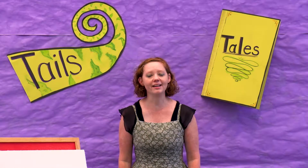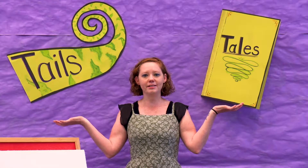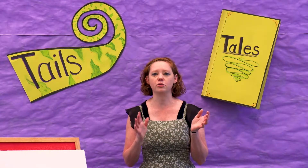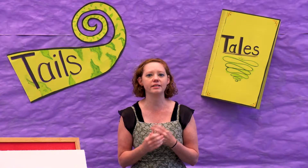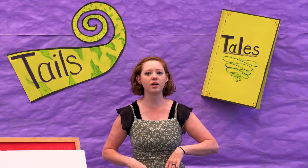Hi friends! I'm Miss Katie. I work at the Fleming Island Public Library. Welcome to Virtual Storytime. In Storytime we get to read books and sing songs, get silly, and learn some cool new stuff. But first let's sing our welcome song.